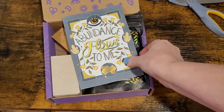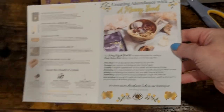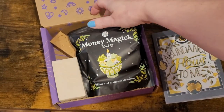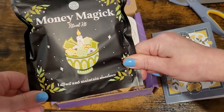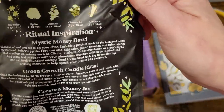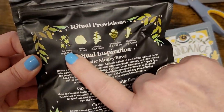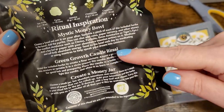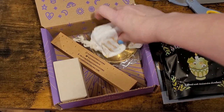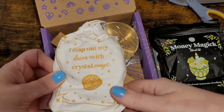I believe this is the abundance box that I ordered. It says 'abundance flows to me' and lists the things in the box. We have a money magic ritual kit — it says 'I attract and maintain abundance' — and on the inside it says we have star anise, pyrite, jasmine, chamomile, and cinnamon. Then it talks about a money bowl, a green growth candle ritual, and a money jar.